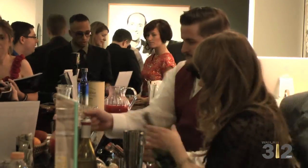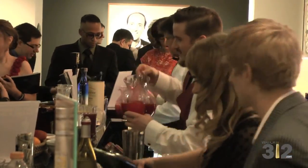And no party is complete without a great cocktail. William Grant & Sons worked really hard to make sure that the drinks paired perfectly with the menu.